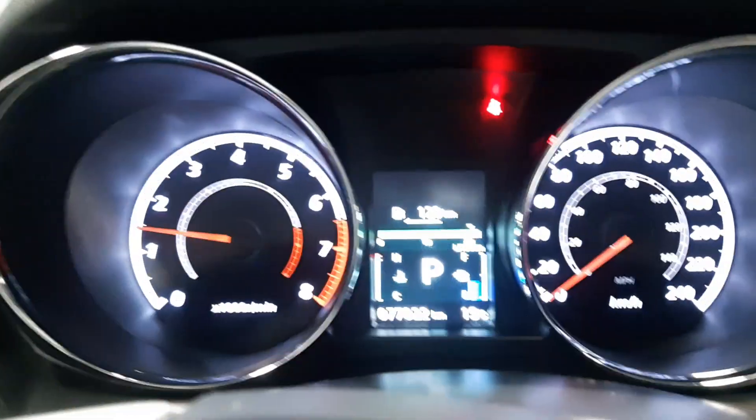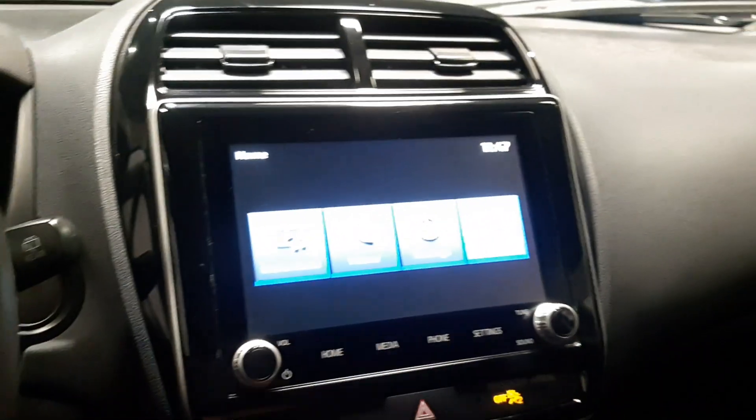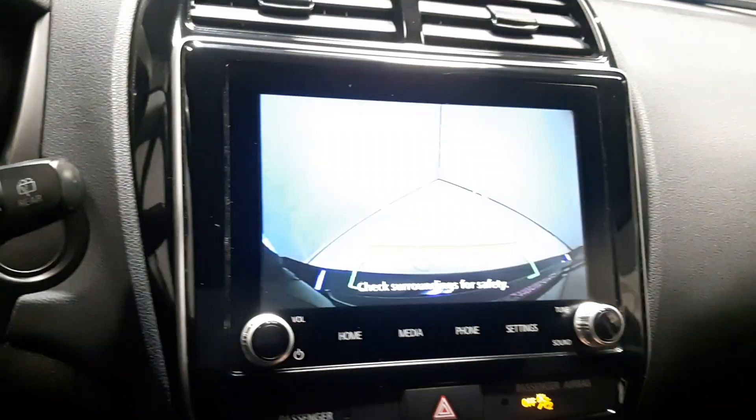This guy does have your all-wheel drive options as we can see — right now it's in normal, four-wheel auto, and four-wheel lock. You get all your options for your phone which you can hook up with Bluetooth, and a nice touchscreen display that also has your backup camera.